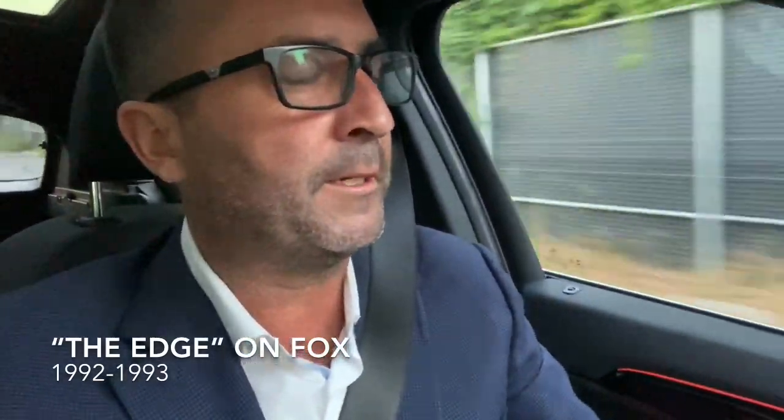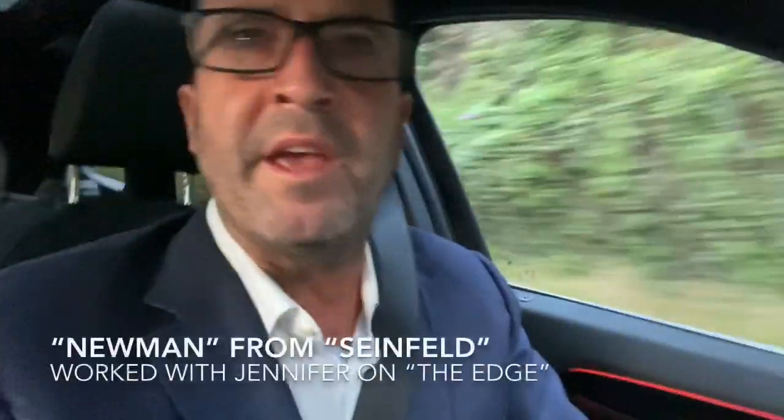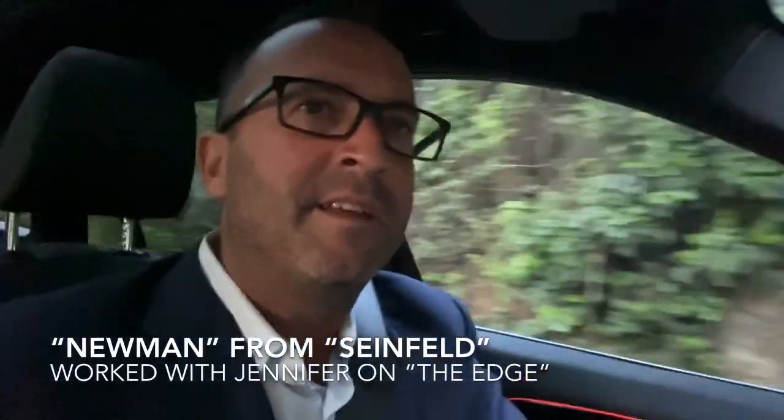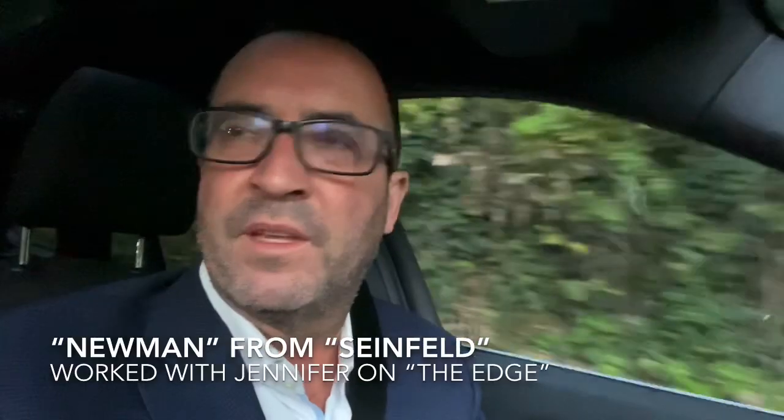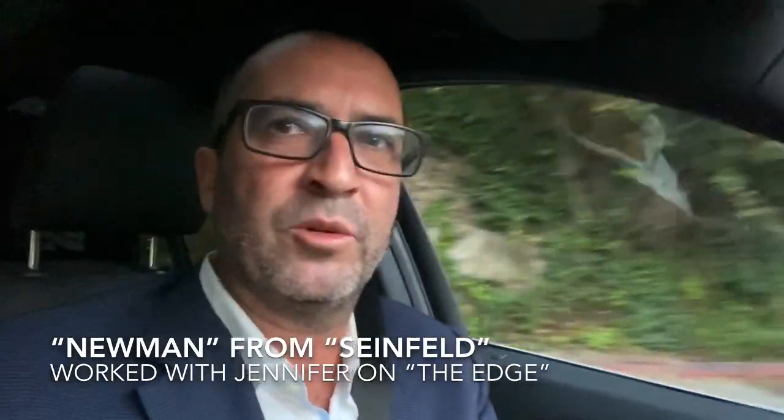You know Jennifer Aniston from the hit TV show Friends, of course. However, did you know that she was on a show called The Edge? I think it was on Fox — it was a comedy show, kind of like In Living Color. It's probably on YouTube, just check it out. I remember The Edge had TV star Newman from Seinfeld; he was on that show and he was such a cracker.